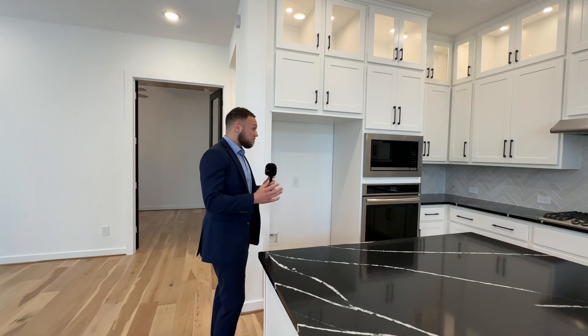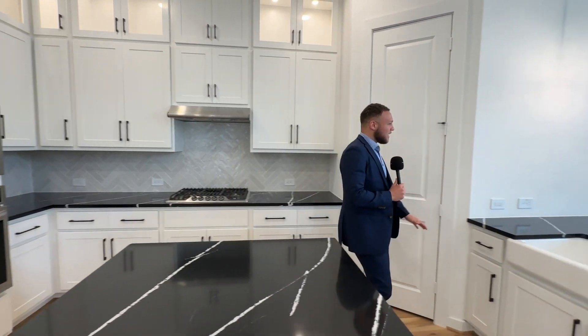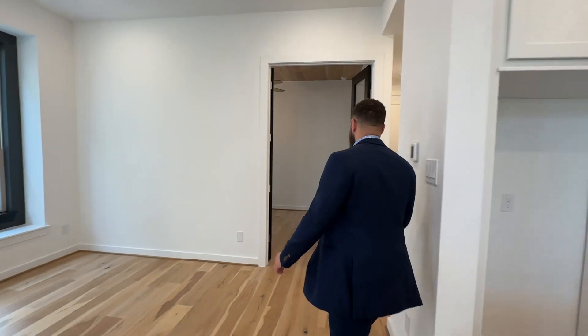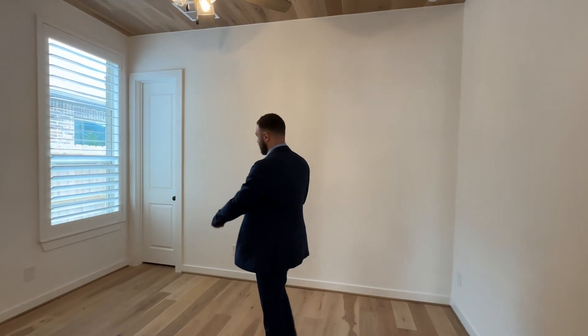Going into the living room and then the kitchen — going with a black theme, which I'm personally a fan of. The size of this kitchen is pretty perfect; it has everything you want: an island, gas stove, and sink. Back here it looks like we have an office space with double doors for privacy, a great size space, and a closet.